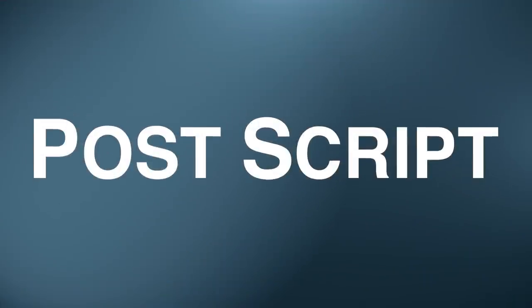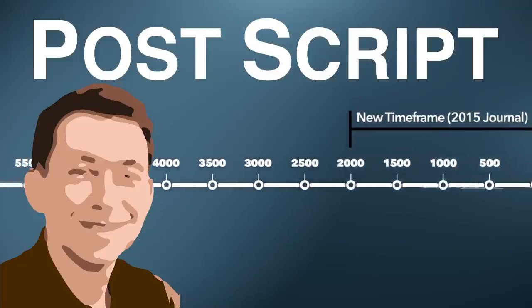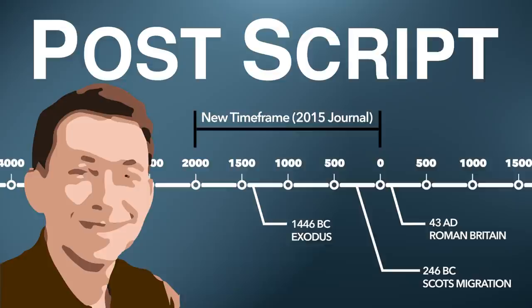Since the research and production of this video took place, it has come to our attention that Dr. Mark Jobling released a second journal in 2015 which proposed a much more recent migration. The new estimated timeframe now sits between 2,000 to 4,000 years ago, and this now agrees with the corroborating evidence found in the Declaration of Arbroath. The links to both journals can be found in the description below.